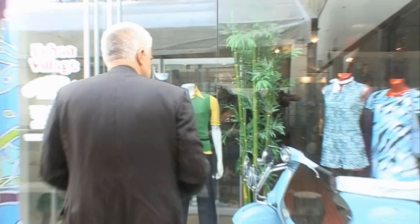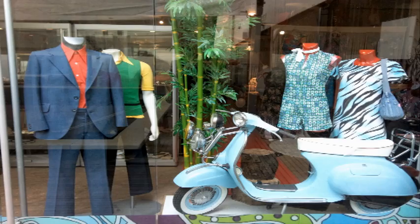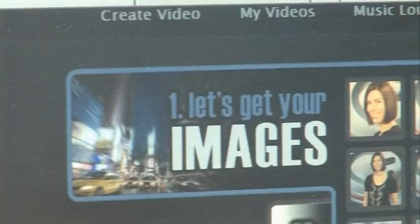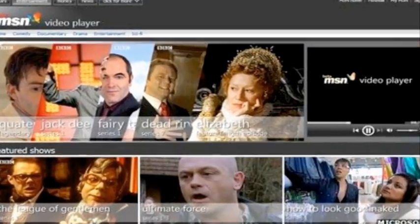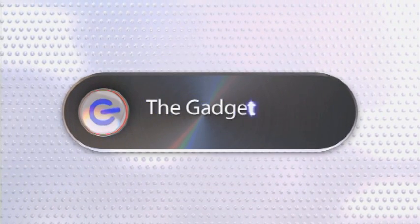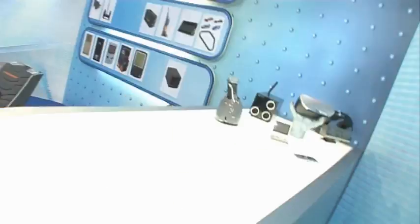This time on The Gadget Show Web TV, John's excited to get his hands on the i8910 HD phone from Samsung, Otis is messing around with my face on Animoto, and I've got the latest gadget related news. Hi and welcome to this week's Web TV. There have been some great smartphones released recently that have got people very excited. John's here with a look at Samsung's latest effort to keep ahead of the game.